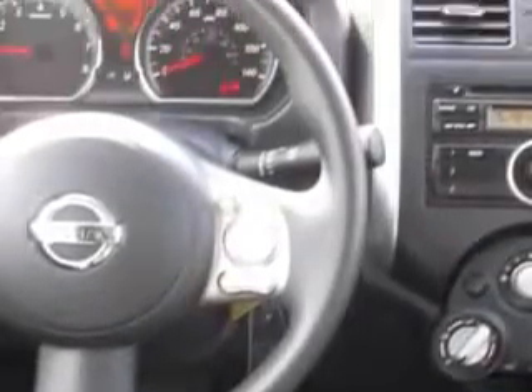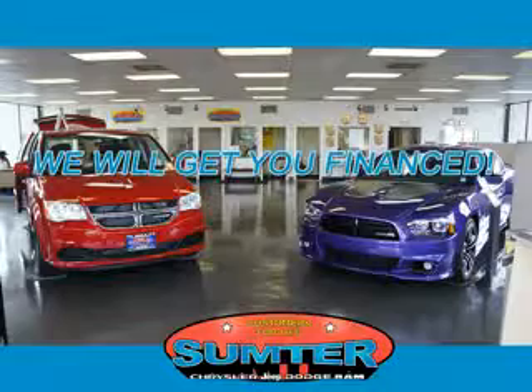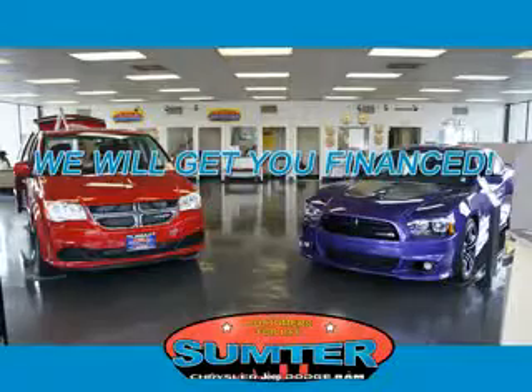Enjoy the drive and have peace of mind in this 2014 Nissan Versa. See us at Sumter Chrysler Dodge today. Sumter Chrysler Dodge Jeep Ram — we are just a call away. Ask about current financing incentives, trade-in quotes, or to schedule a red carpet test drive.